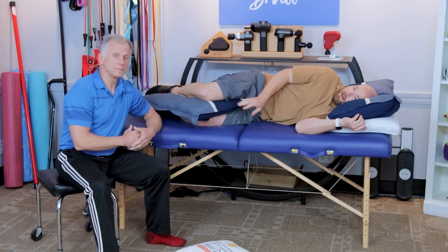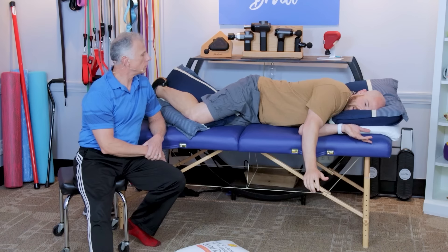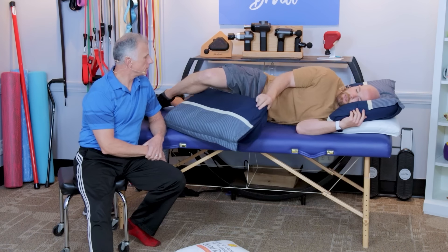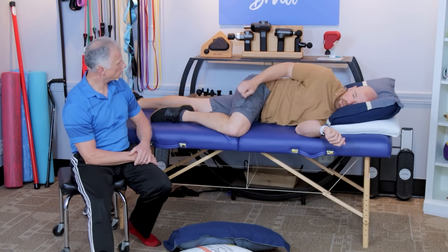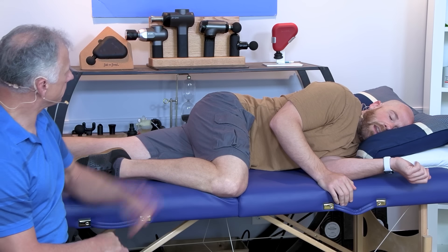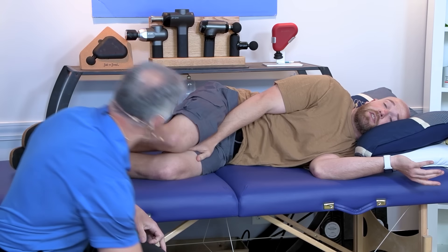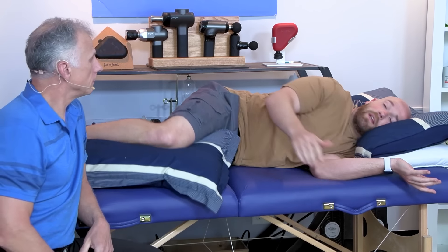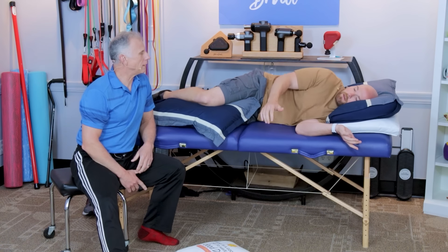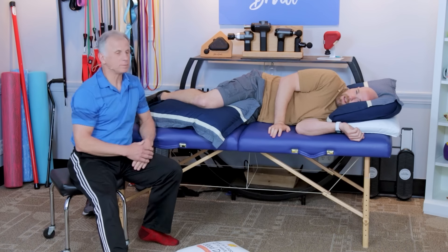Another benefit of having a pillow in this position is it prevents you from rolling over onto your stomach. Some people — I did it last night — wake up with their spine all twisted and their back hurting. Sometimes just having a pillow in that position can help prevent rolling over.